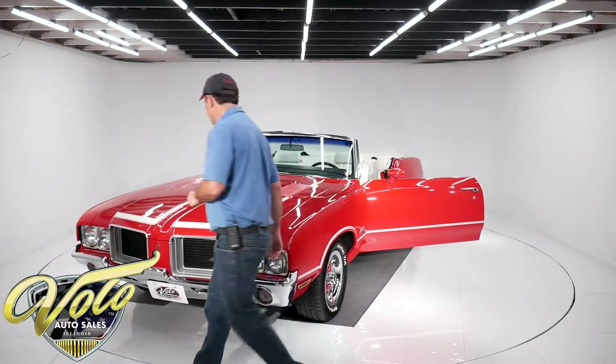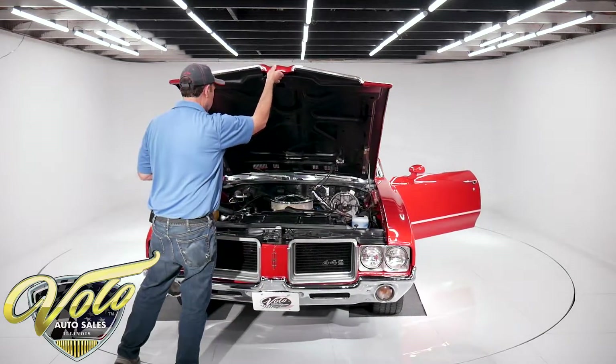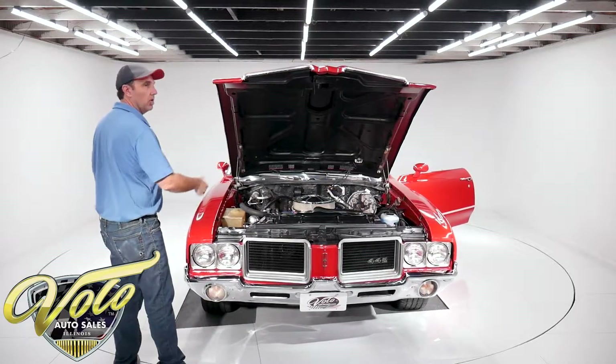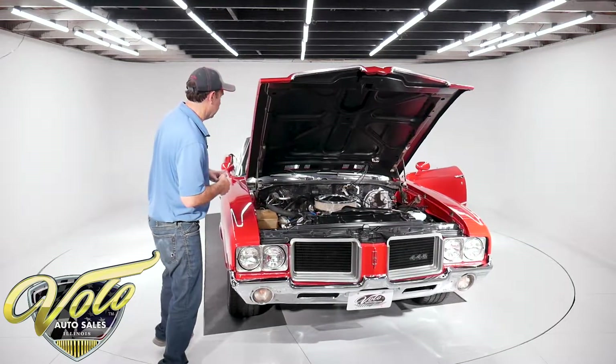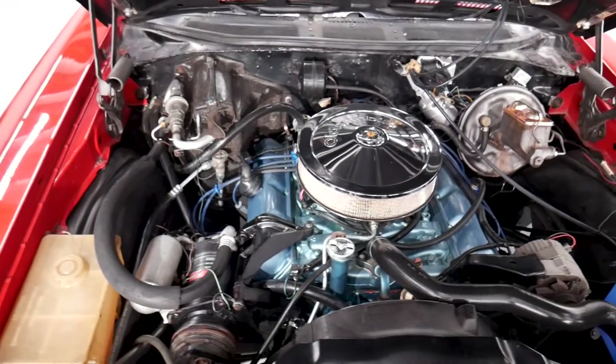In the engine compartment, it's very respectable. It's got a 455 motor, painted real nice right down to the oil pan. It's still spotless — like it's hardly been driven. We've got air conditioning, power steering, power brakes.